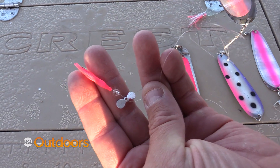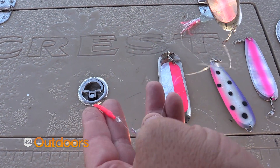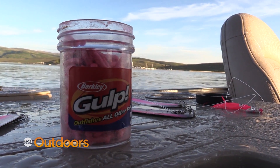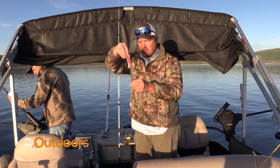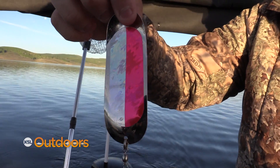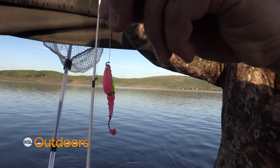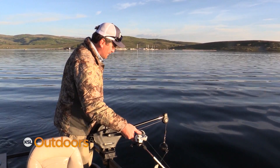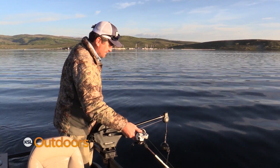Up here, pink seems to be the go-to color. If you don't know which hoochie or dodger to buy, go with pink. Instructions say you want to put your squid about 10 to 12 inches behind your dodger — the closer that squid is to the dodger, the more action it's going to have. Also make sure you tip your offerings with a gulp maggot. That right there is a wedding ring and a Rocky Mountain Tackle Dodger — my best producer the other day. Kokanee don't eat this offering out of hunger; they eat it out of aggression. They're in here eating zooplankton and when they see something pass through, it makes them mad and they strike it.